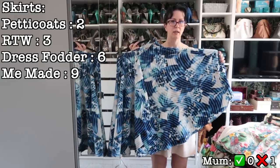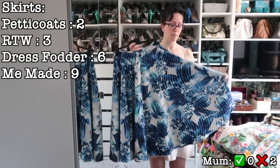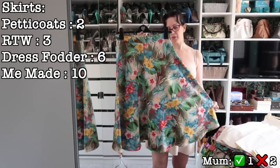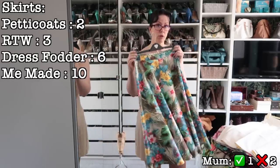Scuba skirt — I never wear this ever. I think mum needs to try this on because she might like these colours. Another scuba skirt — crepe, it's lovely, but the colours are too muted. I think this is a much more mum palette, so again I'm going to let her try this one on.